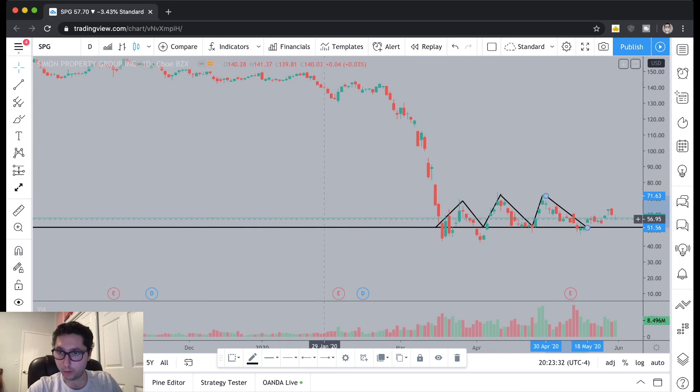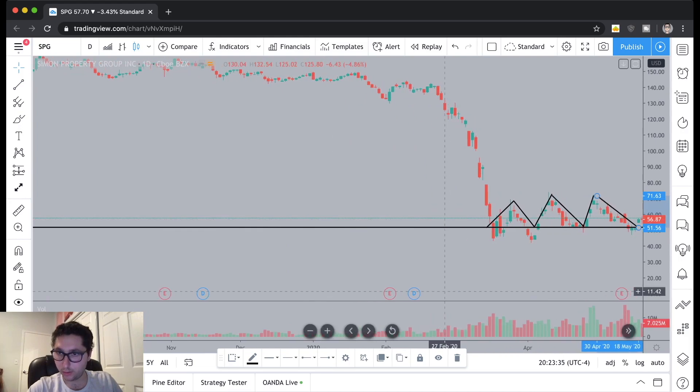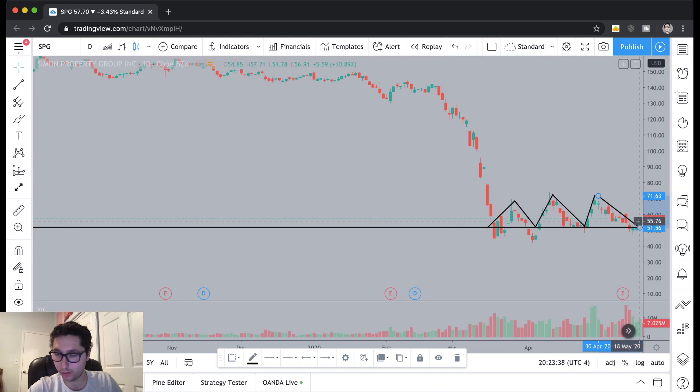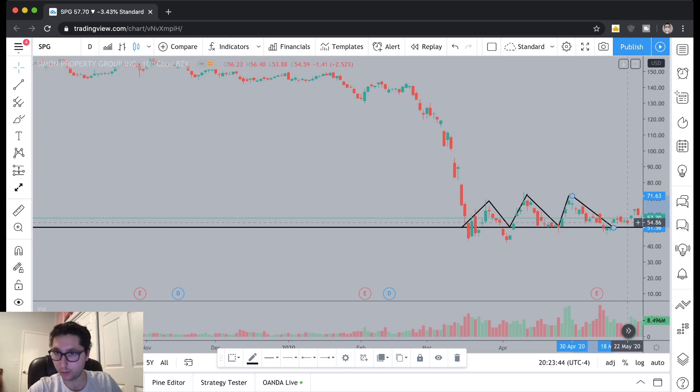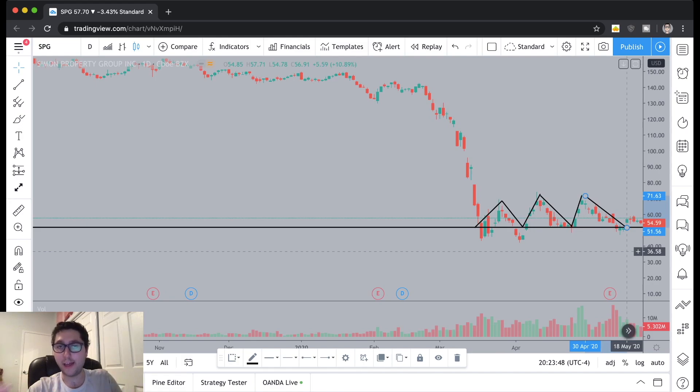I took the trade right here — on May 22nd, this red candle. That was my view on the day I purchased the stock. My reasoning was that yes, there is a real potential this stock could fall further — the fundamentals and financials are going to take a massive hit because of COVID, and as a result the stock price should fall. That's a very legitimate concern.